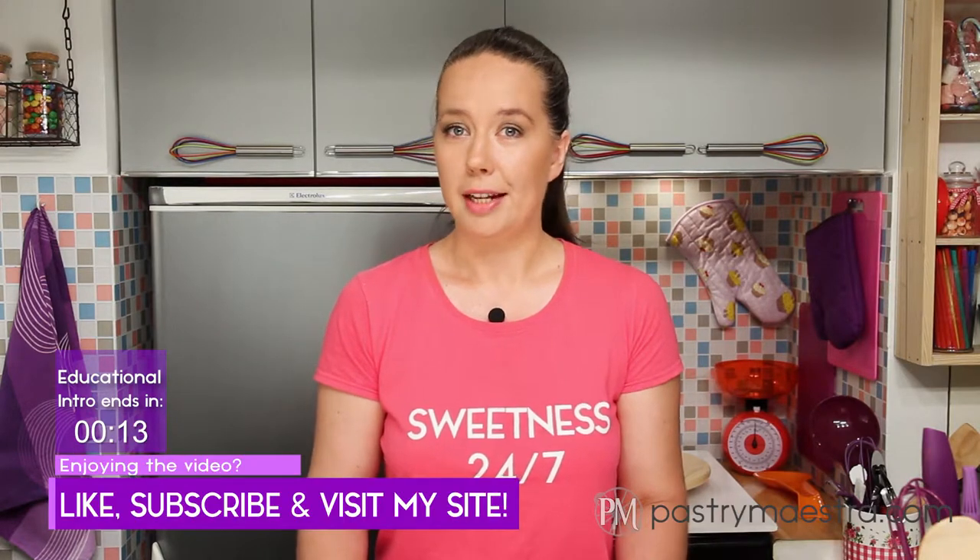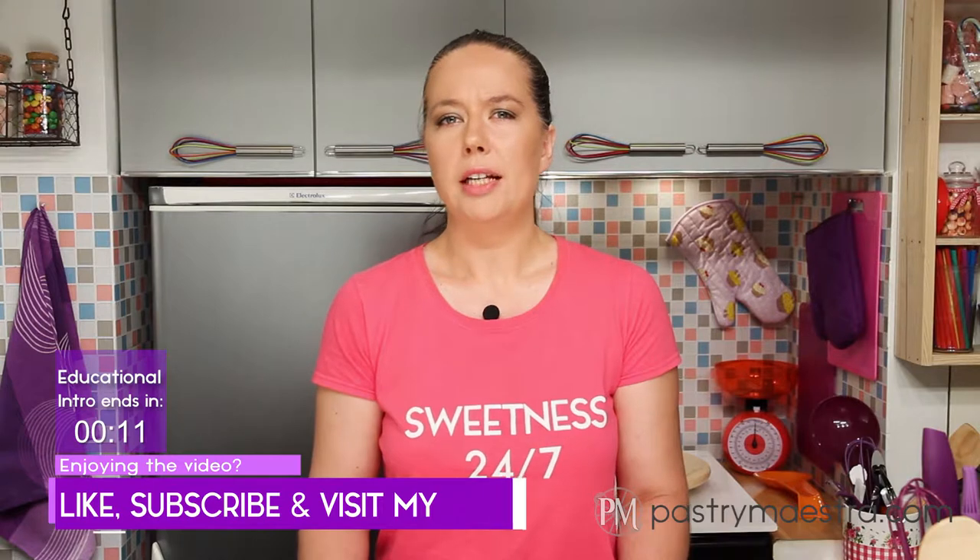As the famous poet once said, what's in a name? That which we call Chantilly by any other word would taste as sweet. So let's create some sweetness, shall we? The recipe is on my site — the link is down below.